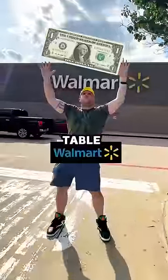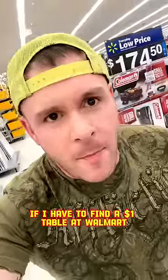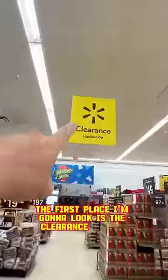Find a $1 table at Walmart. Okay, bet. If I have to find a $1 table at Walmart, the first place I'm gonna look is the clearance section.